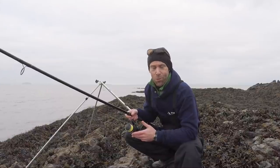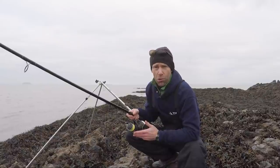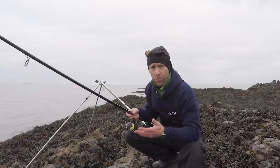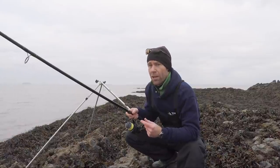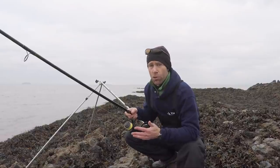Hi there, welcome to another episode. As you can probably see, I'm back out with the light tackle again this morning. It's about quarter to seven, low tide was about 6.30, so I'm fishing the flood tide today. Usually a really good time for bass, but I wouldn't be at all surprised if there were a few thornback rays mooching about in here.